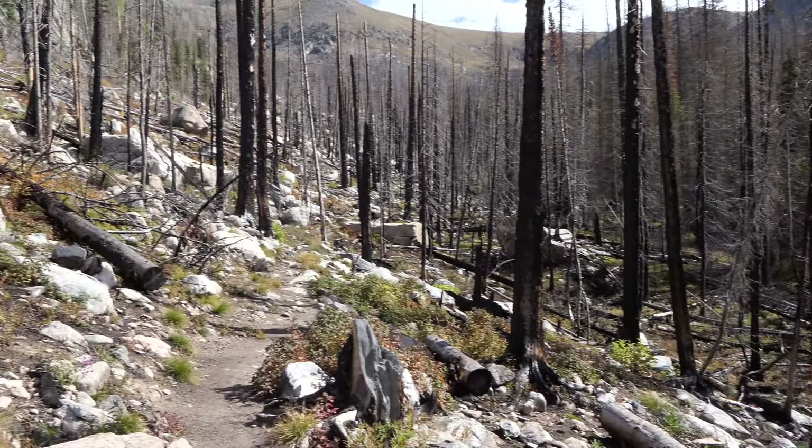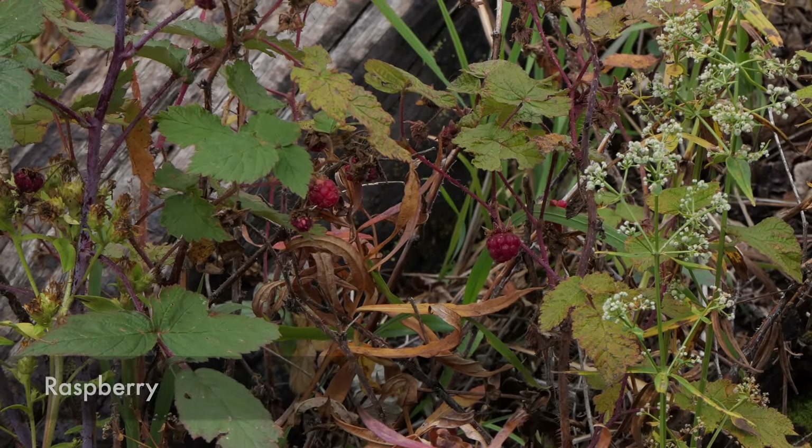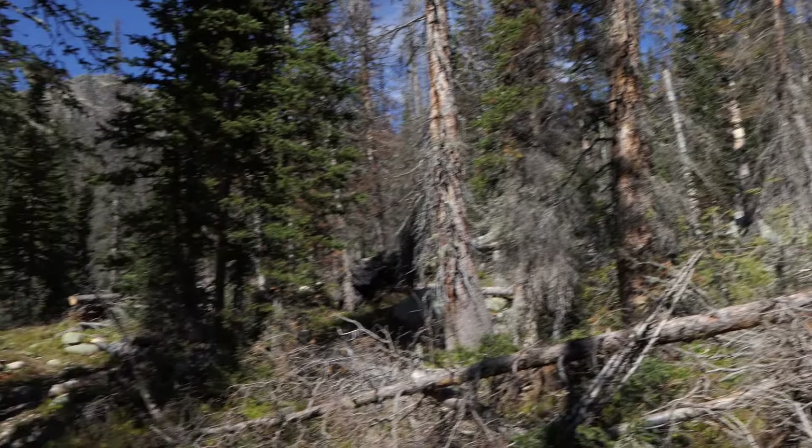We took a left to head up to Haynach Lakes, and the first quarter to half mile is just a bruiser — it is super steep and still in the burn. We were trying to figure out how far up the burn went as we caught our breath. Eventually it starts to round off and level out a bit, and here we entered back into the green forest where the burn did not reach. That was definitely a welcome respite.